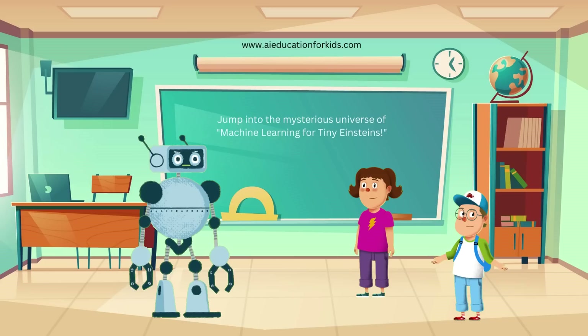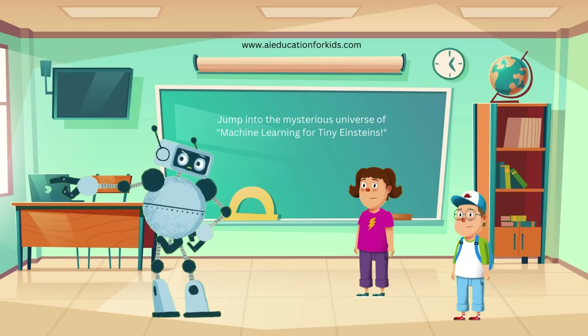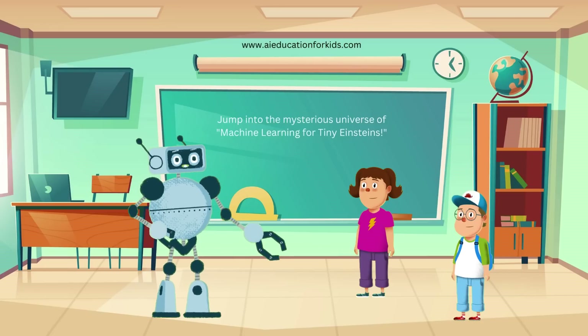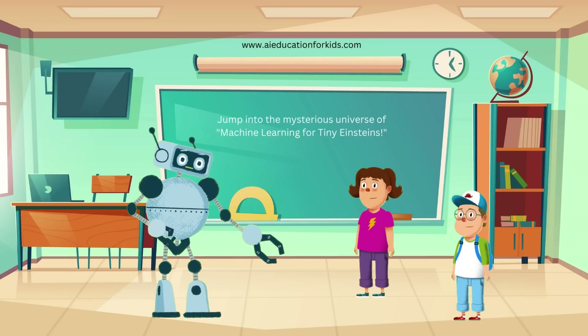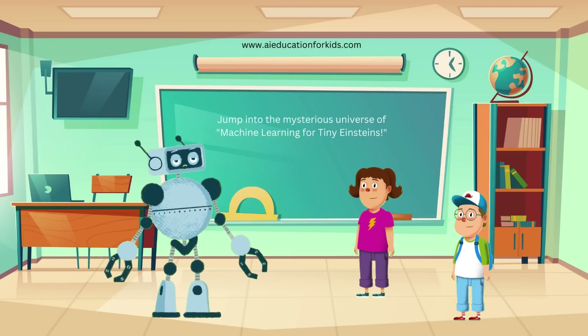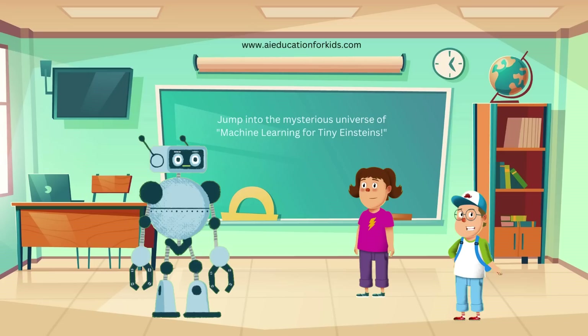Can we help computers learn? Absolutely Ethan. Just like your brain learns from every book you read, computers learn from all the data they see. Think of machine learning as a student in school. The more it studies, the better it gets. It learns from data, which is like homework for computers.